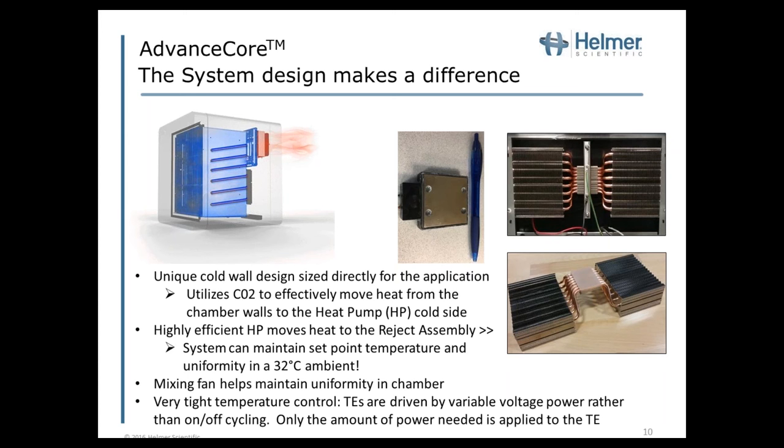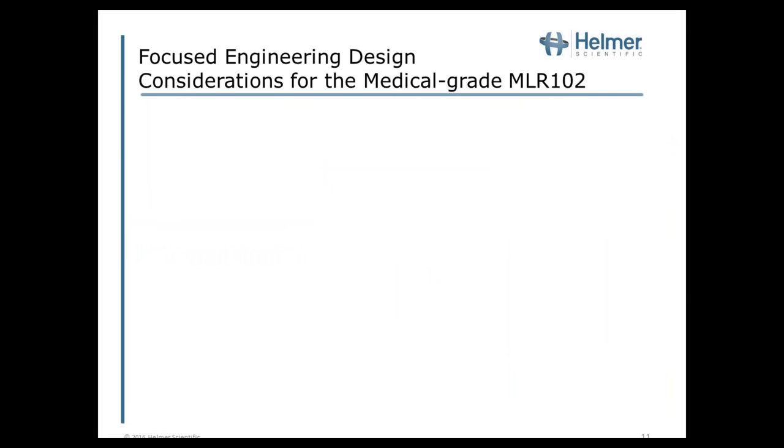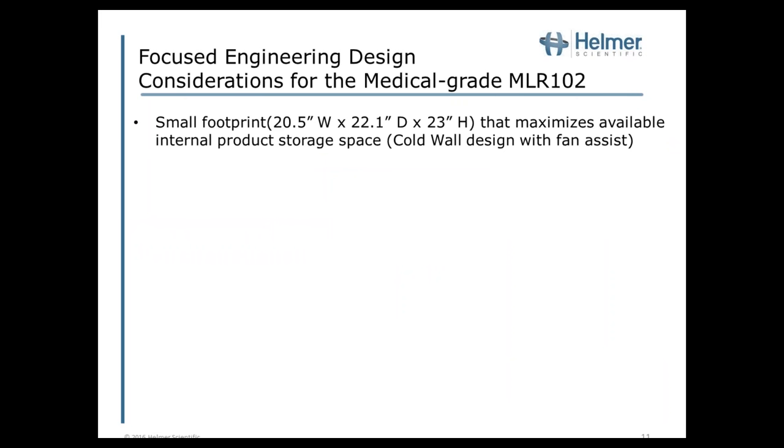What were some focused engineering design considerations for the MLR-102? Small footprint — but if you can't use the internal space, it doesn't do much good. With the coil design and thermoelectrics, internal space has been maximized within that footprint. Uniformity of plus or minus one degree C is ideal for medication and vaccine storage, which must stay within two to eight degrees. Achieving that uniformity was not a simple undertaking. A mixing fan helps ensure that uniformity, and there is automatic defrost of the cold wall to maintain those temperatures.